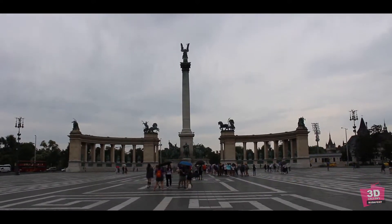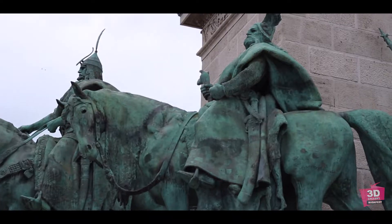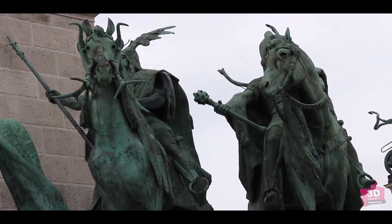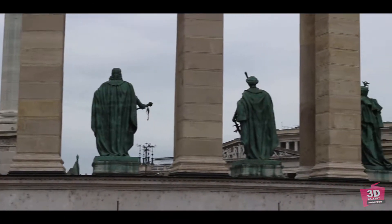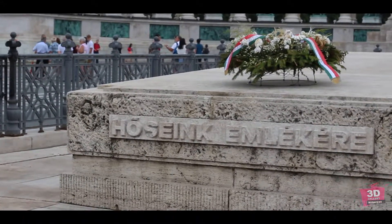This is one of the major squares in Hungary, noted for its iconic statue complex, featuring the seven chieftains of the Magyars and other important Hungarian national leaders, as well as the Tomb of the Unknown Soldier.